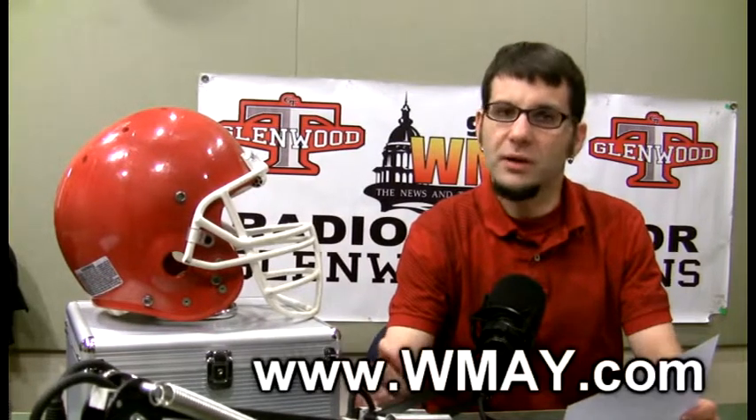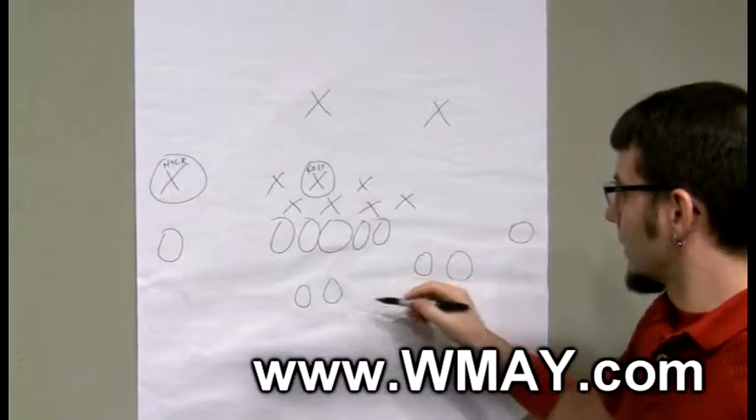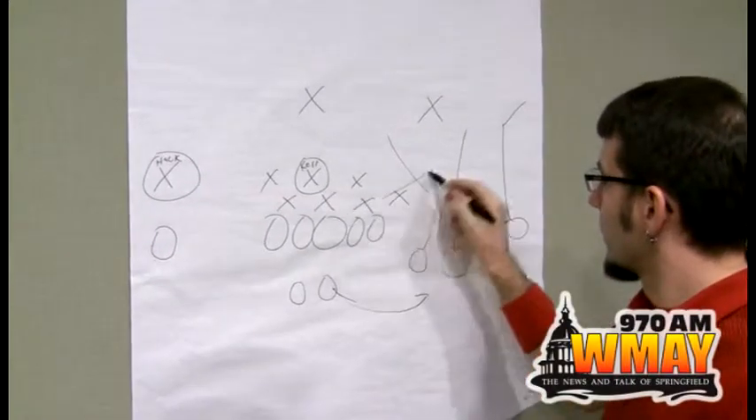This game came down to the defense for the Glenwood Titans. On a 4th and 3 on the 22-yard line of the Glenwood Titans, under a minute left to go — we'll diagram this play on the big board because it's a very impressive play by the Glenwood Titans defense. Kyle Morris, the quarterback for Normal U-High, a very mobile quarterback, rolled to the right side as he'd been doing all day long. He had trips to that side, so a lot of the momentum of the play was going to the right.